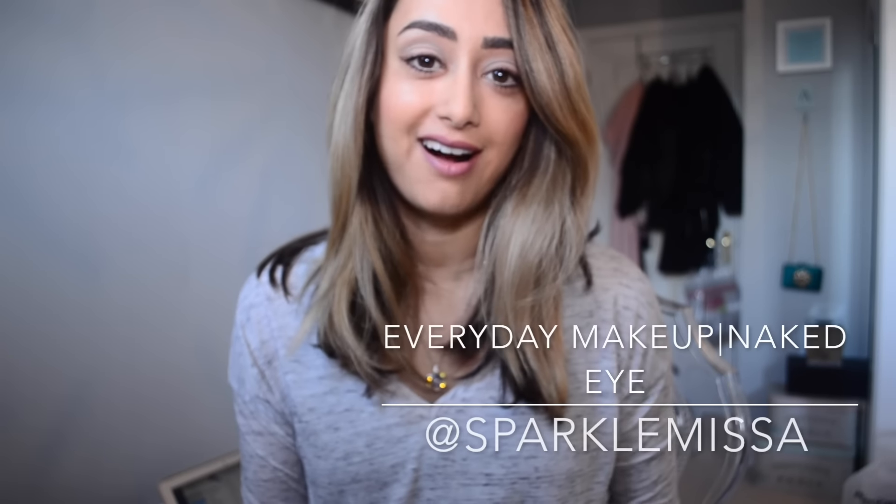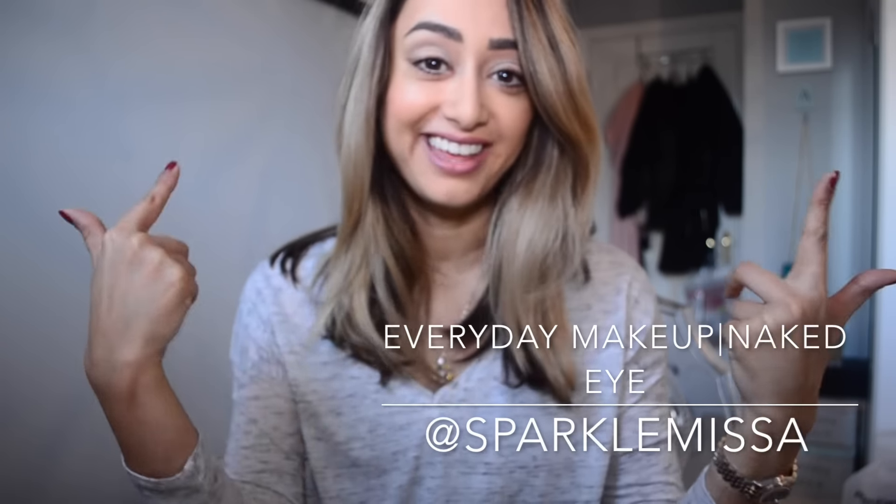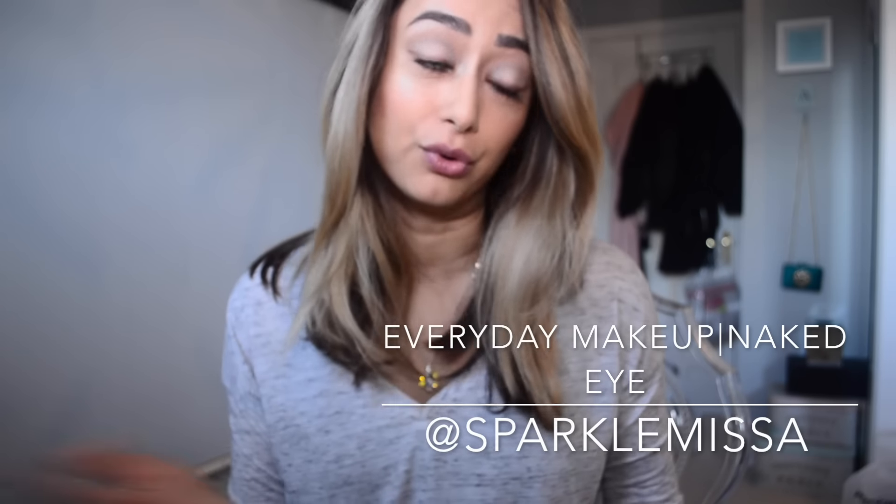Hi guys, hope you're doing well. Today I decided to do a naked eye look. I talk through the video so I hope you don't mind — let me know if you like it chatty or voiceover. I wasn't planning on actually uploading this video so it's a little bit more raw, but I hope you enjoy it regardless. Let me know what you think. Take care guys, bye.